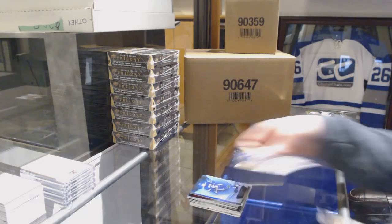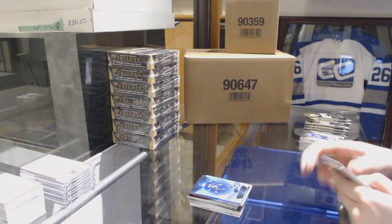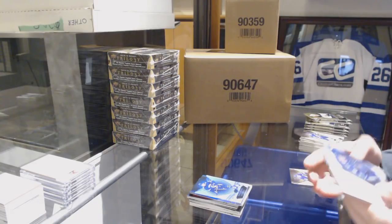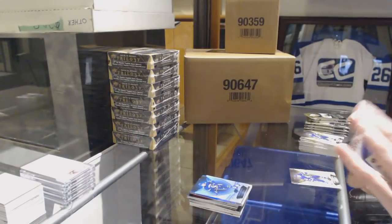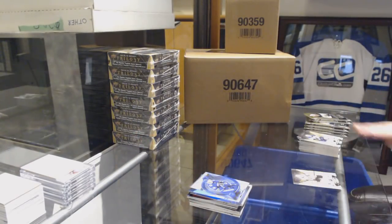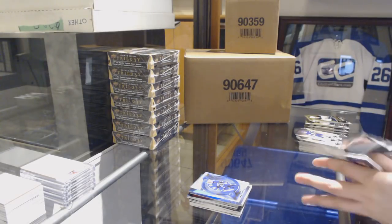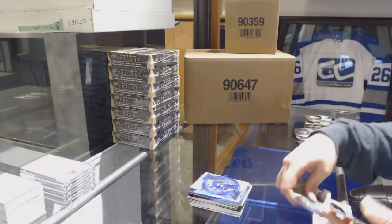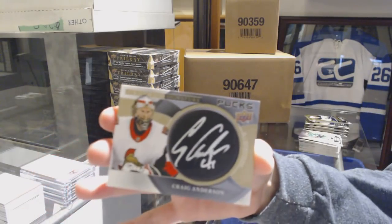Blue for the Canucks, Brock Besser. Rookie Premieres retro number to 599 for the Vancouver Canucks, Elias Peterson. Signature Pucks for the Ottawa Senators, Craig Anderson.